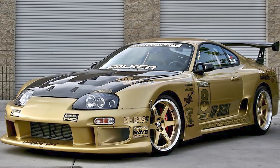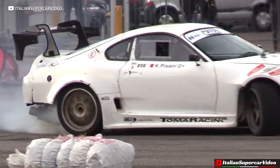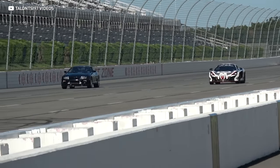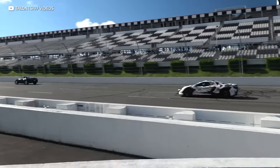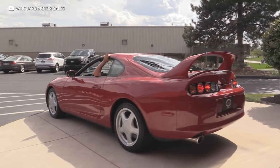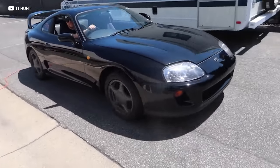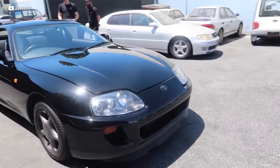Just less than a decade ago, driver-grade Supras were going for roughly $10,000 or less. They were a great buy and extremely tunable, with a massive aftermarket following these cars. That made it super easy to turn your Mark 4 Supra into a drift demon or a supercar slayer. But over the past couple of years, Supras have skyrocketed in value — a mint 10,000-miler sold on Bring a Trailer for $128,000.